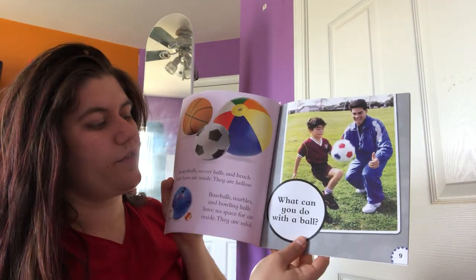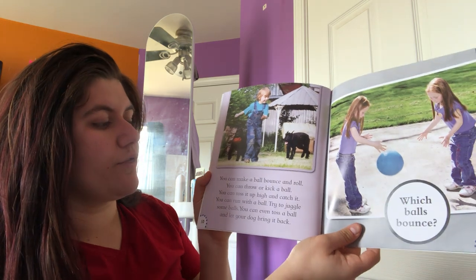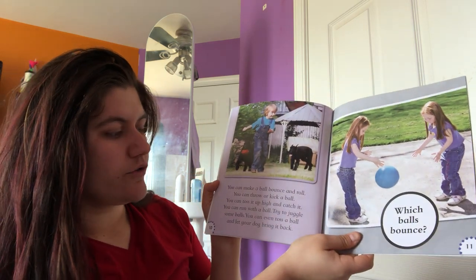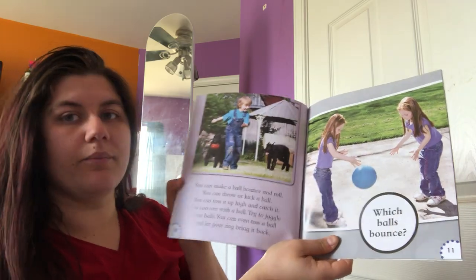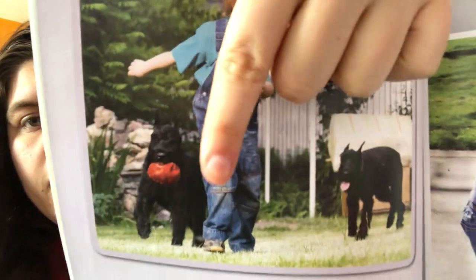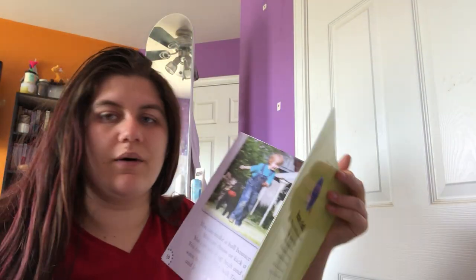So what can you do with a ball? You can make a ball bounce and roll. You can throw or kick a ball. You can toss it up high and catch it. You can run with the ball or try to juggle some balls. You can even toss a ball and let your dog bring it back to you. This boy is playing with what looks like a football with his dog. My dog loves to play with tennis balls — I'll have to show you guys sometime.